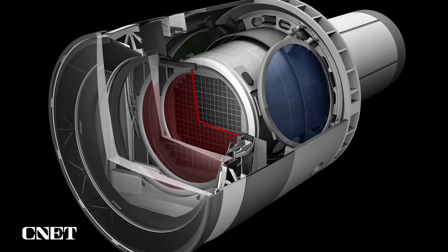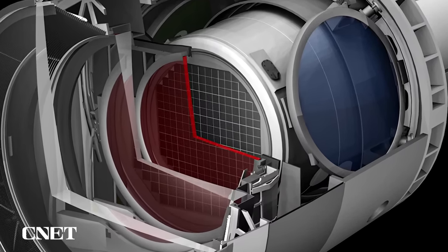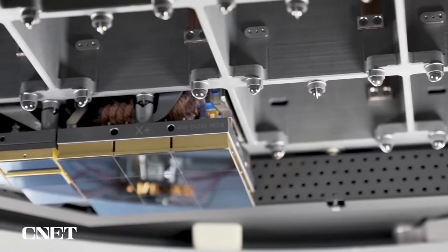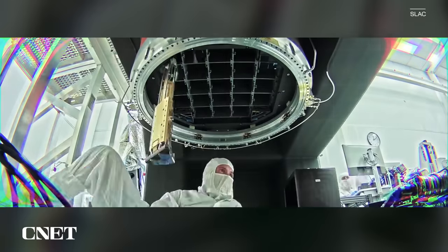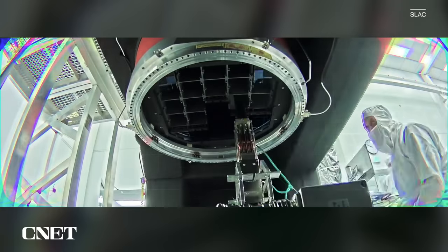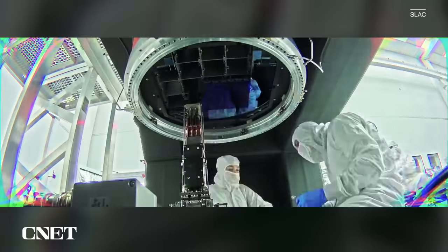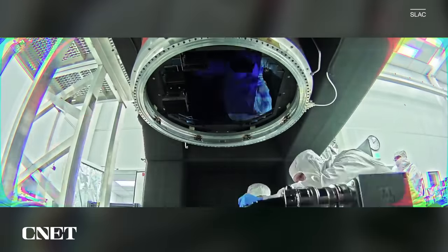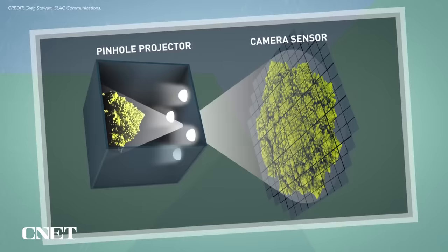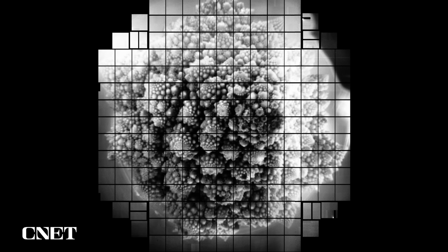Once the light is filtered, it hits the focal plane, which captures the image. The focal plane is made up of 189 individual sensors, grouped together in groups of nine to form what's called a raft. This time-lapse video shows the camera team assembling the 25 rafts that make up the focal plane over a period of six months. At $3 million per raft, and gaps between them less than five human hairs wide, it was a delicate process. But it worked. Scientists tested the focal plane last year and produced these images — this, by the way, is a head of Romanesco broccoli.